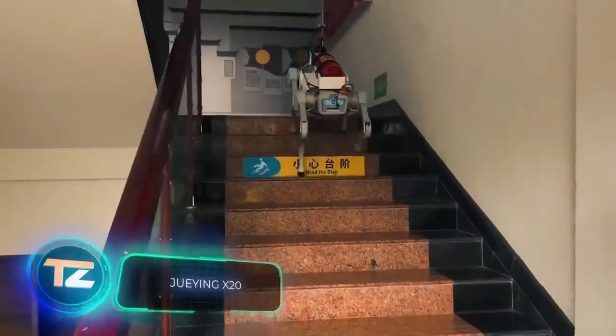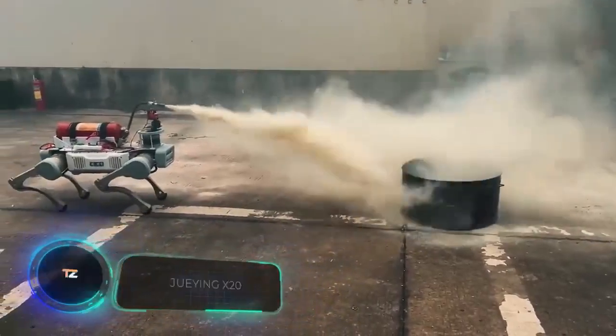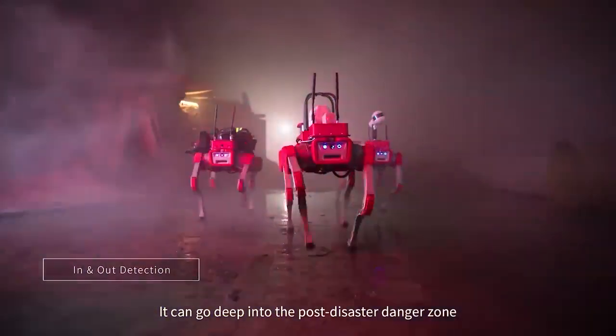Deep Robotics has introduced an interesting tool for rescuers. Now, not only real dogs, but also robotic ones can assist in searching for the injured and lost. Take for instance the X-20.